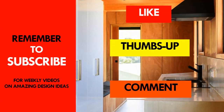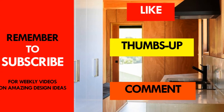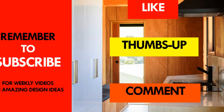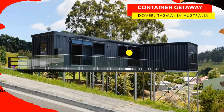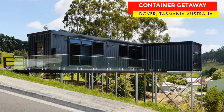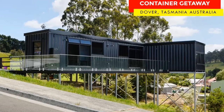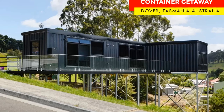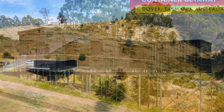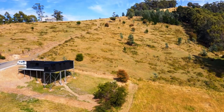If you like this video, give it a thumbs up and feel free to share it. If you like shipping container homes and you'd want to receive more of these amazing weekly videos on shipping container living, feel free to subscribe to our YouTube channel and remember to click on the notification bell so that you don't miss any weekly videos. Thank you for watching and see you in the next video.